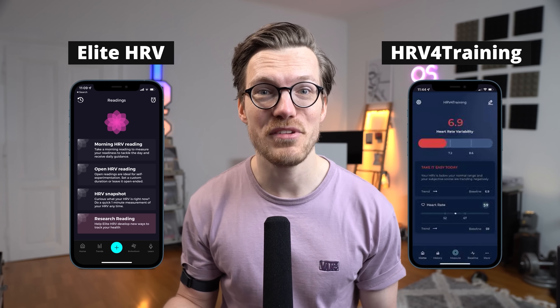There are different apps to pair chest straps with, and I personally have good experience with Elite HRV, but there are also others like HRV for Training.